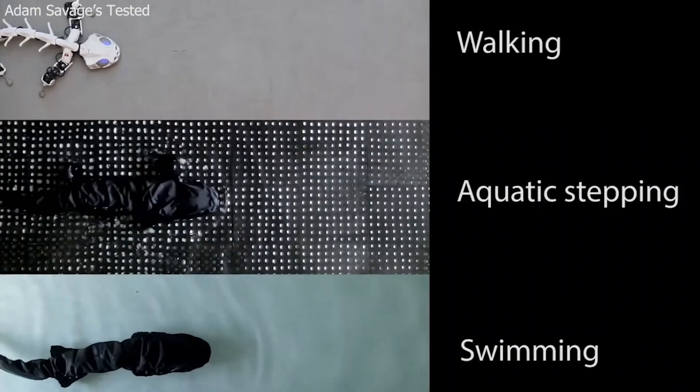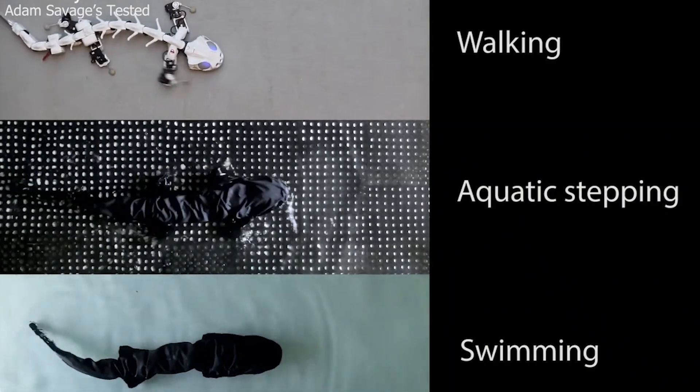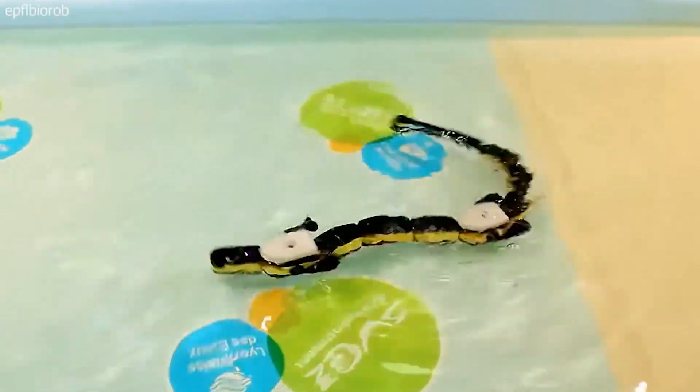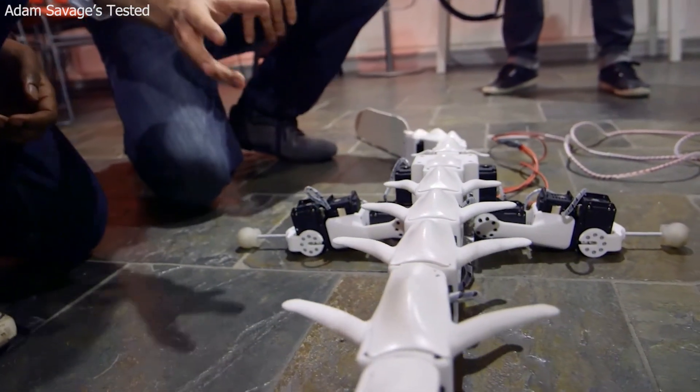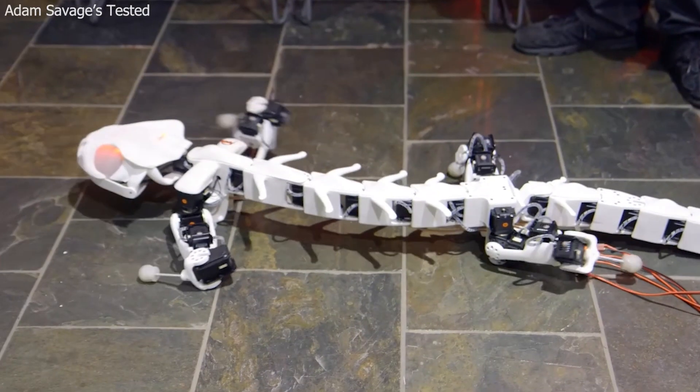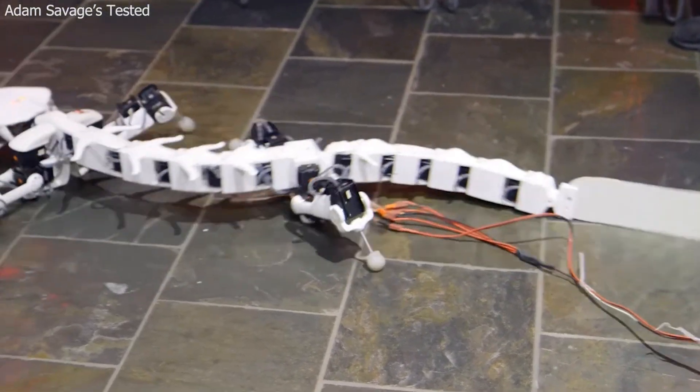The robot has a salamander's articulated vertebrae, which allows it to easily traverse through terrain without losing balance and also swim. It has a waterproof exterior and body parts. All this, combined with the sophisticated neural network, means that this slithering amphibian is a great candidate for supporting search and rescue missions.